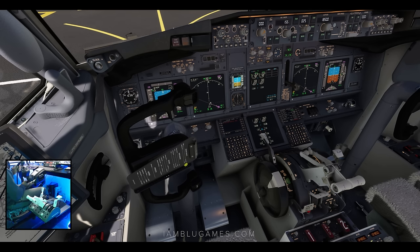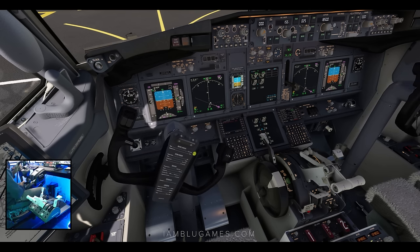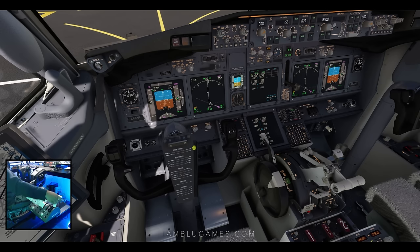Look how slow and sluggish the flight controls are to get from left to right — it should be basically almost instant. My flaps weren't going down either, and speed brakes probably won't really respond. Let's see if they'll respond.